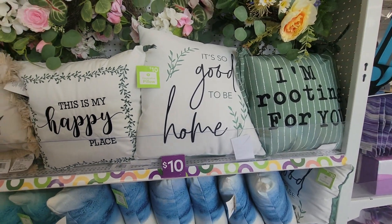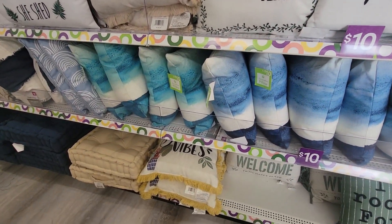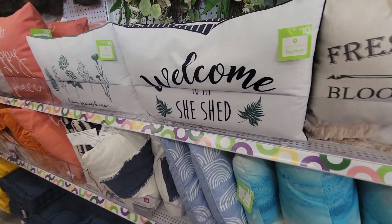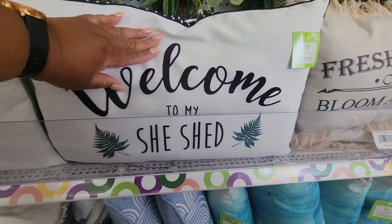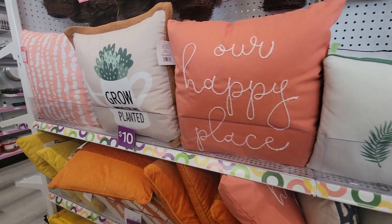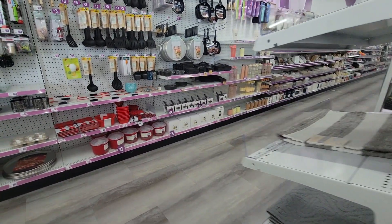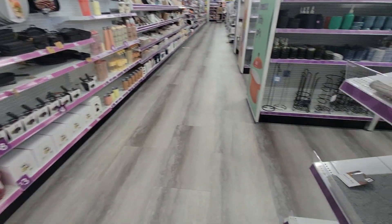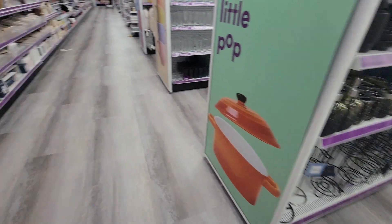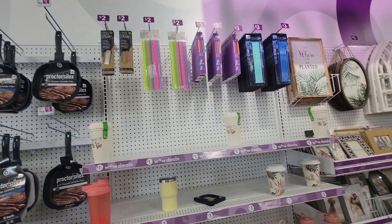Pillows — these are $10, $10, $10. 'Welcome to my she shed.' Flowers.